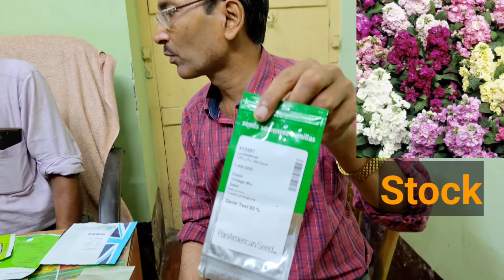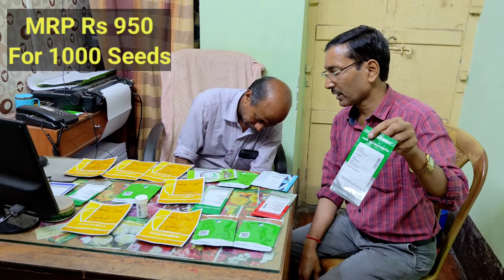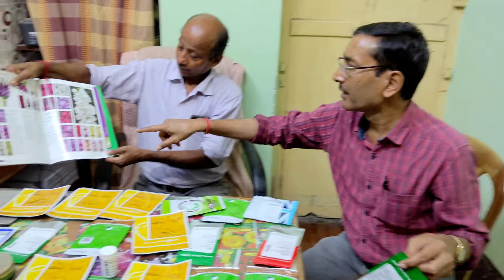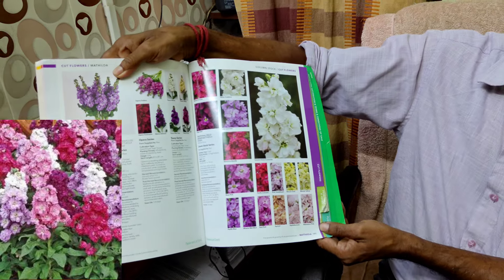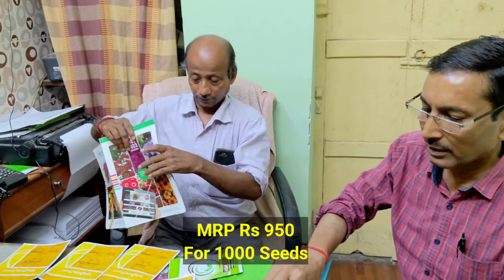The next one is from Pan-American seeds — Stock. The flowers grow on a stick and are all double variety. He is showing the catalog of Stock. Stock is excellent, and the price is 950 per 1,000 seeds. All seeds are 1,000-seed packets, and in the catalog you can see the flowers. All are double variety, so the flowers will stay a long time. You can make beds, or grow them as cut flowers or borders. They look excellent.